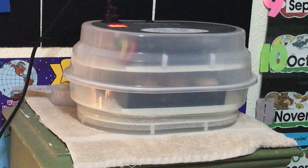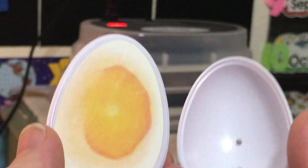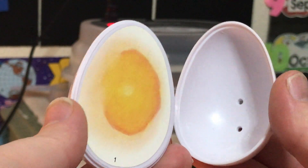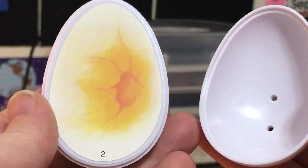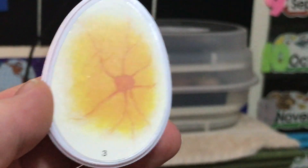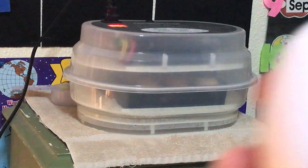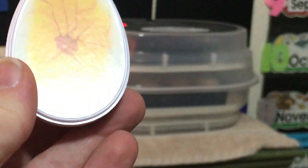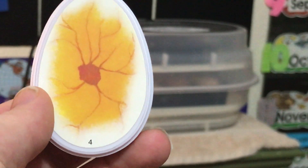I wanted to show you the development that's been going on inside those eggs. Since we haven't been able to look inside, there's not much exciting to see. These eggs show on day one just barely anything inside the yolk, and then on day two you can see the yolk starting to get a red spot in it, and then on day three the red spot developing and veins start to grow inside the yolk, and then on day four the yolk getting more red and it's about to turn into a chicken embryo.